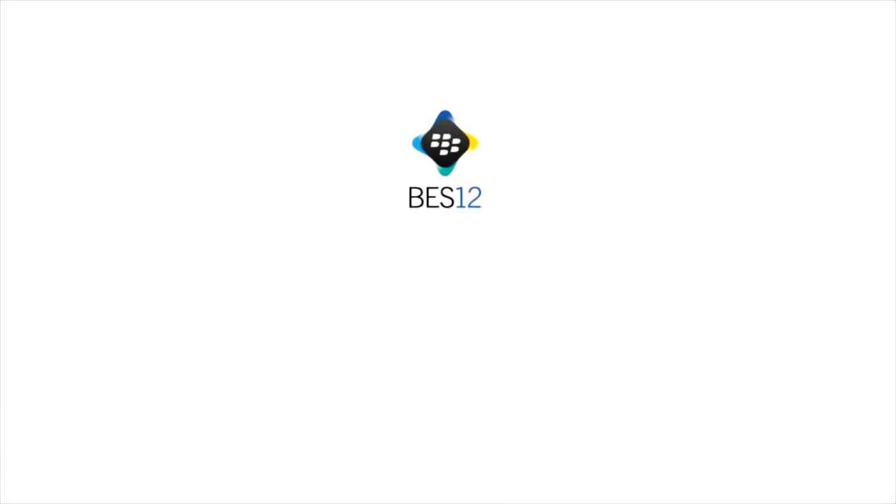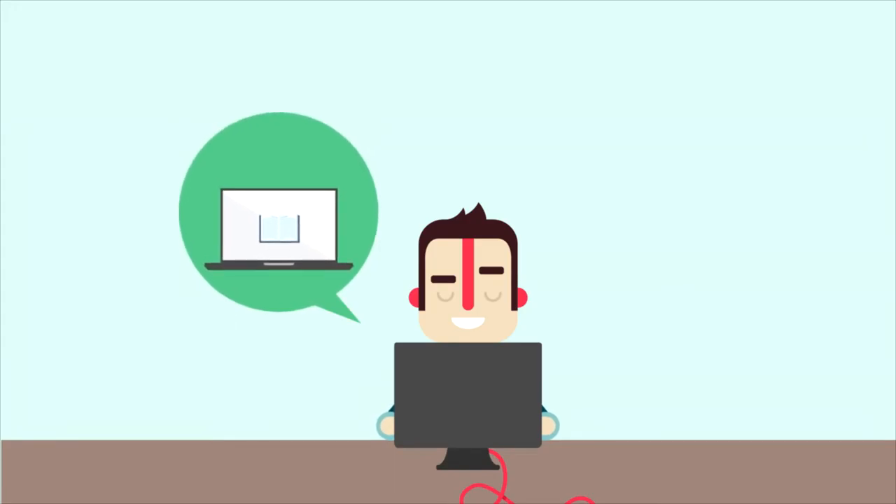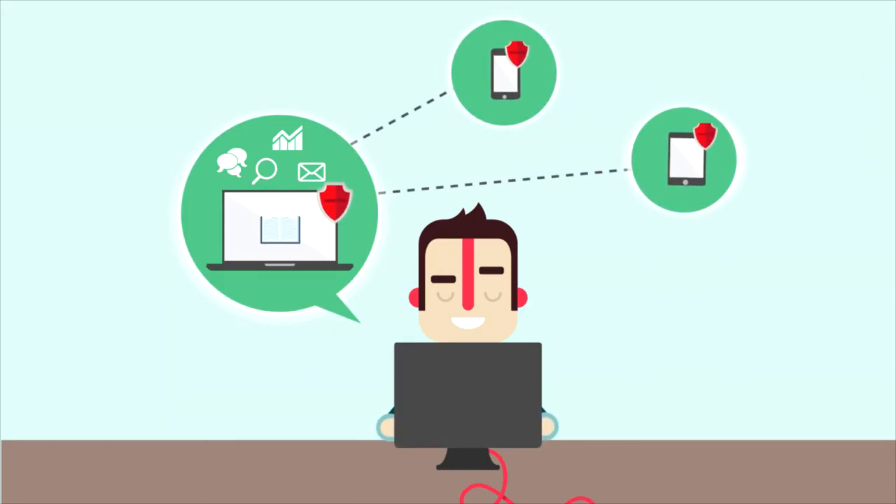BES 12 is amazingly easy to deploy. It doesn't require complicated setup, configuration, or approvals. With just a few clicks, you can enable mobile user productivity while ensuring business data is secured at rest on users' devices and secure in transit as devices access your corporate network and applications.